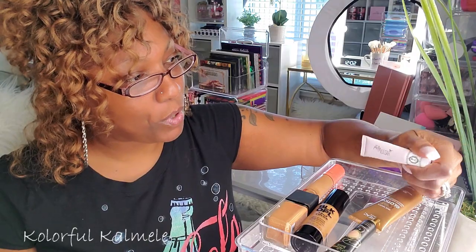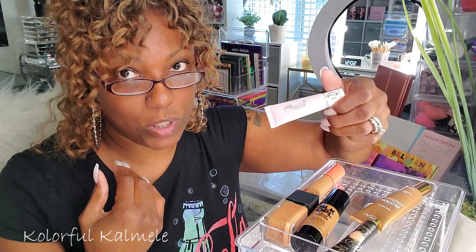The two eyeshadow primers I have in here are my P. Louise, which I love, so I'm keeping that. I also have my Pretty Vulgar, which I got in my BoxyCharm — it's a very nice eyeshadow primer. It doesn't give any opaque base; it's truly just a primer. I think I'm going to keep that for now.